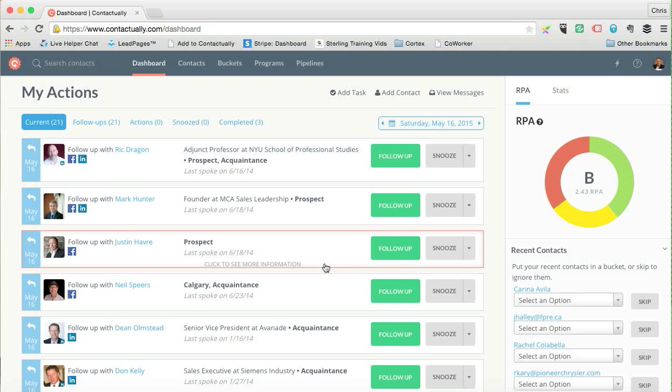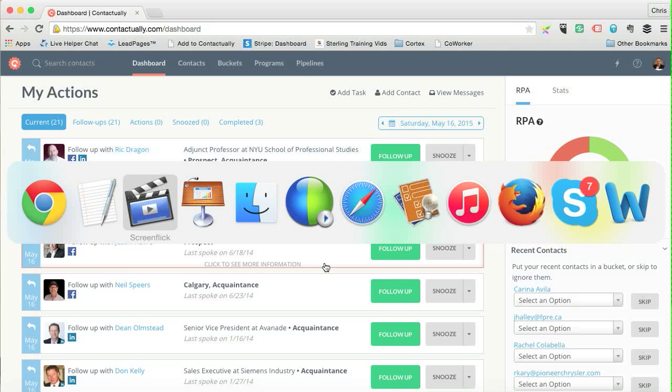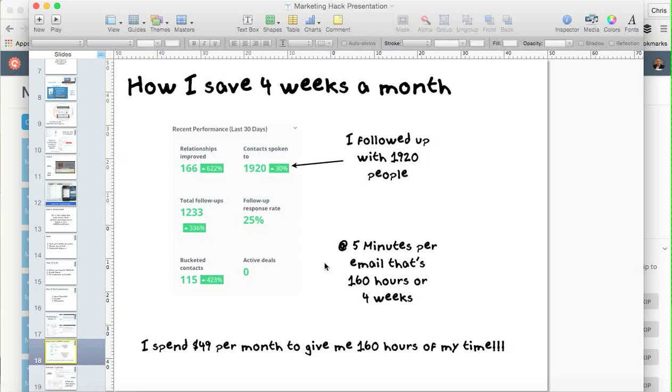The second step will send automatically two days later, then every 30 days after that. So what I've shown you is: how to create email templates, how to build a program with those templates, and how to add a person to a program. Don is now in the process and will receive an email roughly once a month for the next 13 months.